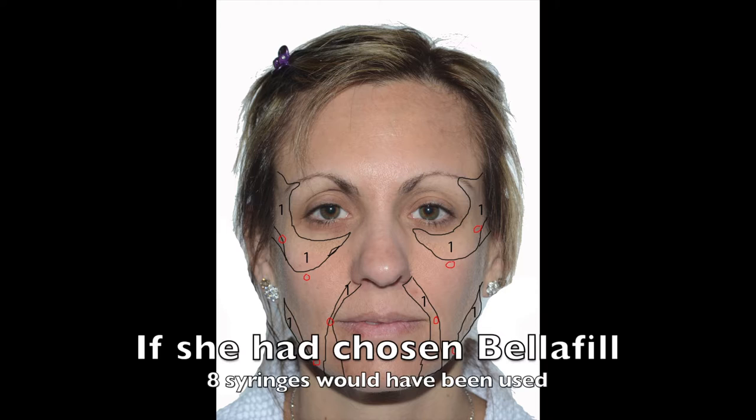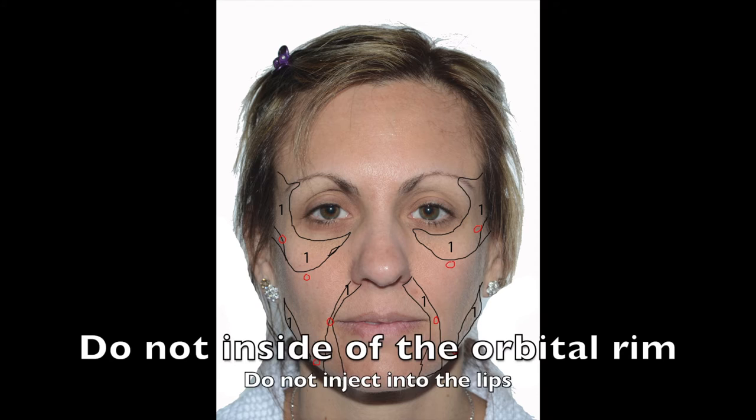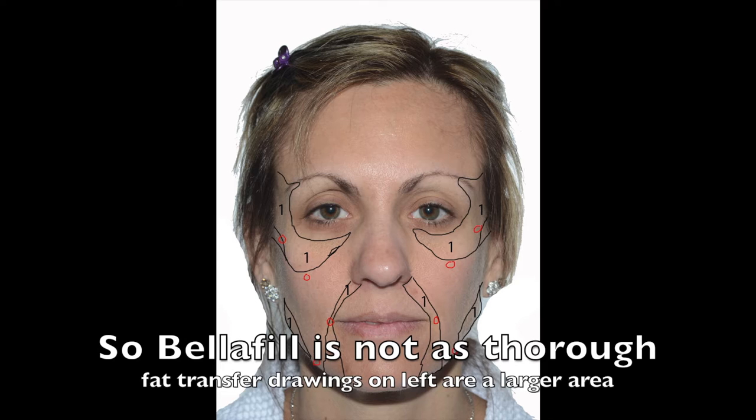The lower lids can typically use one syringe per side. Temples, if a little hollow, can use one syringe per side. Cheeks, if flattened or drooping from aging, can typically use two syringes on the left — which tends to age a little more — and one on the right. The nasolabial folds can typically use one syringe per fold. The jawline can often use one syringe, and some have hollows below the cheeks that can use one syringe per side.